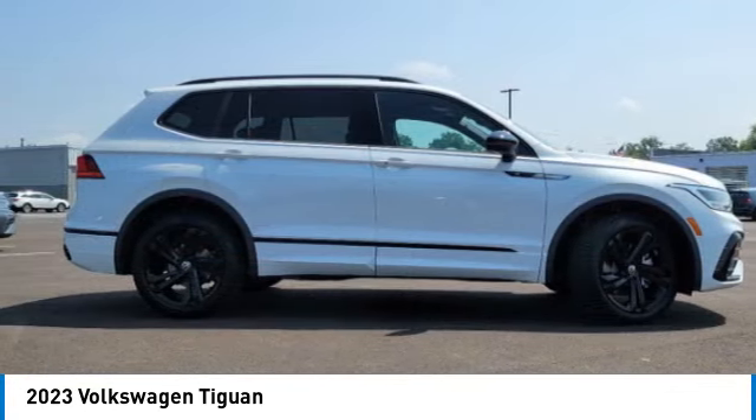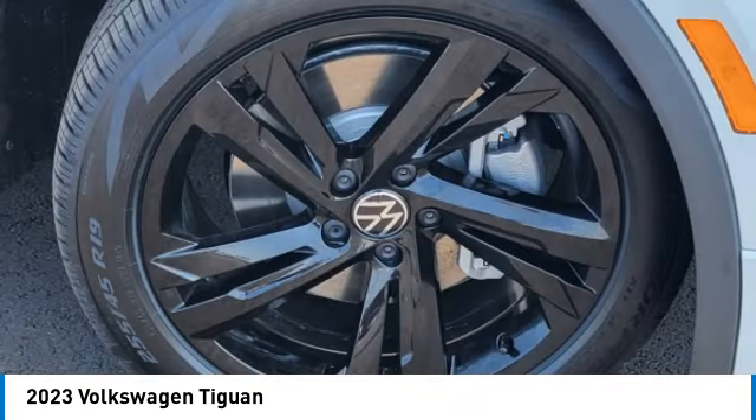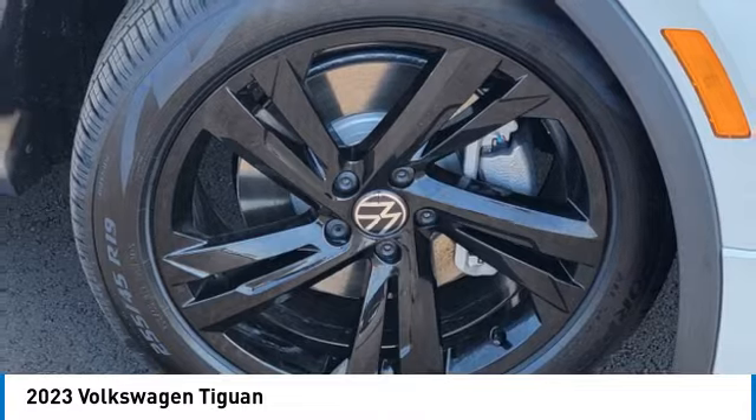Wheel locks. Rear spoiler. Power lift gate. Brake assist. Come take a test drive today.